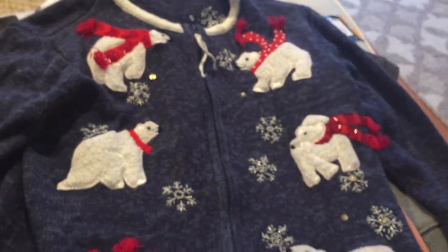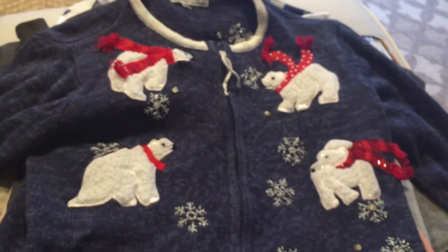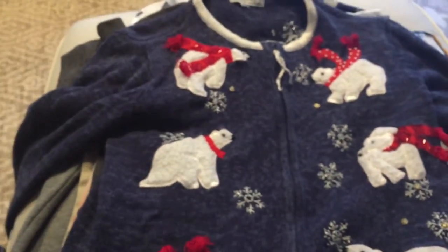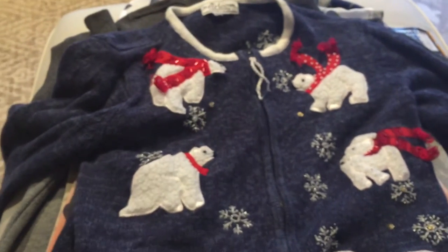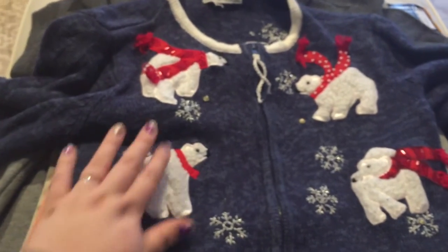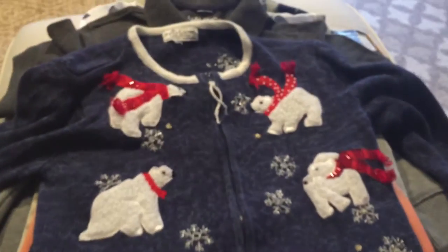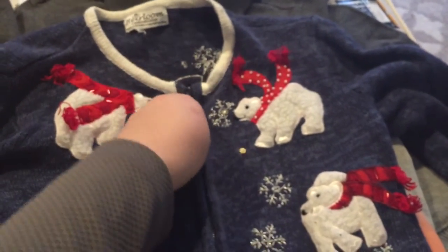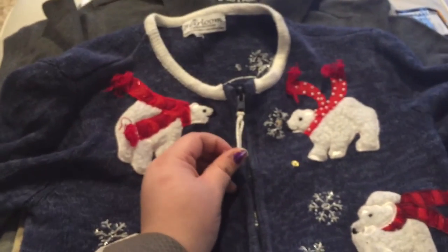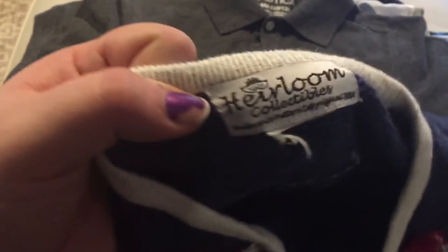The next few things I got were all clothing items. This is Kaylee's quote-unquote ugly sweater, and it's by Heirloom Collections. I actually think it's really cute — she doesn't just need to wear it for the ugly sweater party. It has snowflakes all over it, some sequins, and polar bears with scarves all over the front. It is a zipper sweater; the only issue is it's missing the zipper pull, but I could either remove the string or just add something myself.